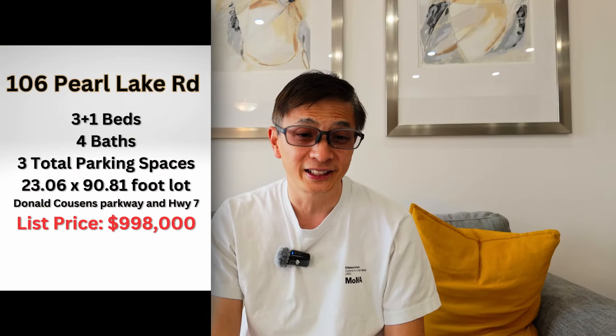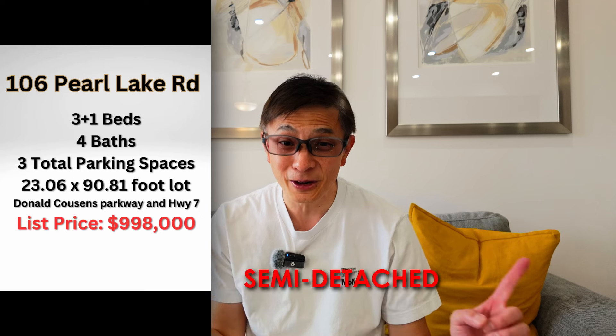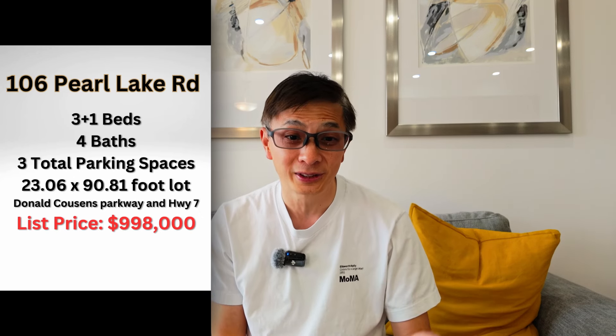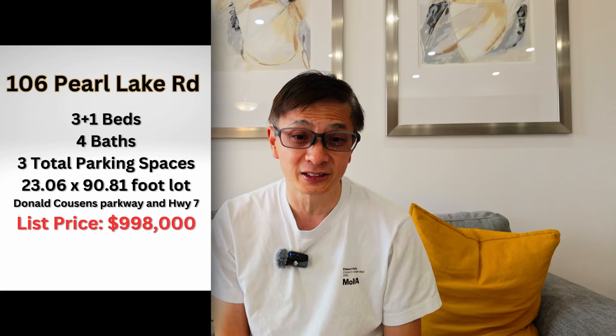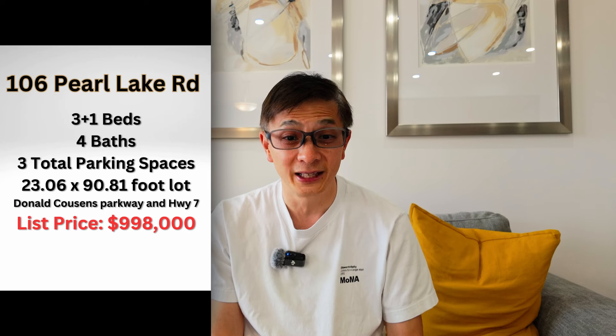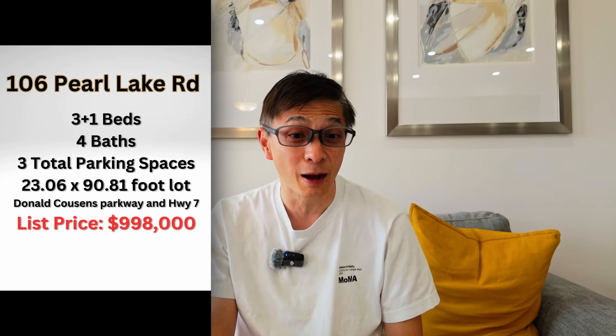This Cornell Rouge neighborhood truly has everything you need. This is 106 Pear Lake Road — a townhouse featuring 3+1 bedrooms, 4 bathrooms, and 3 parking spaces on a 23 by 91 foot lot, which is quite modest. The major intersection nearby is Donald Cousins Parkway and Highway 7.